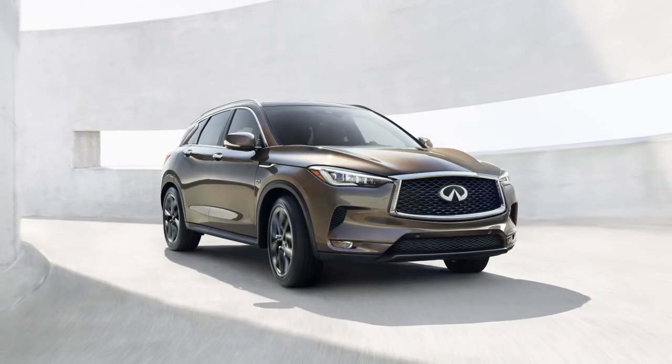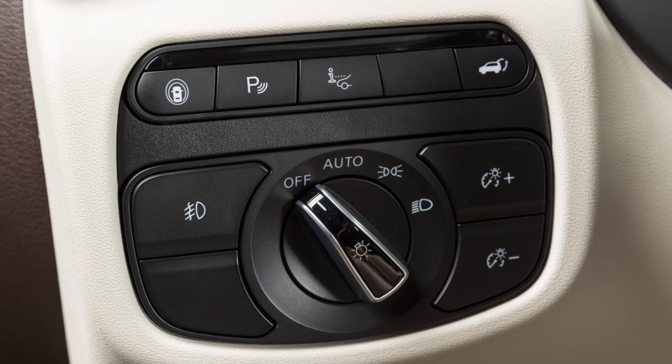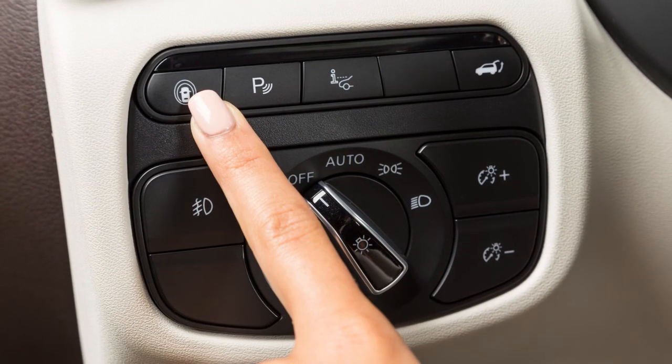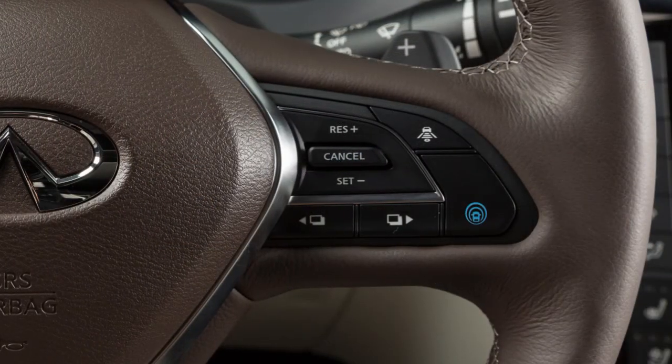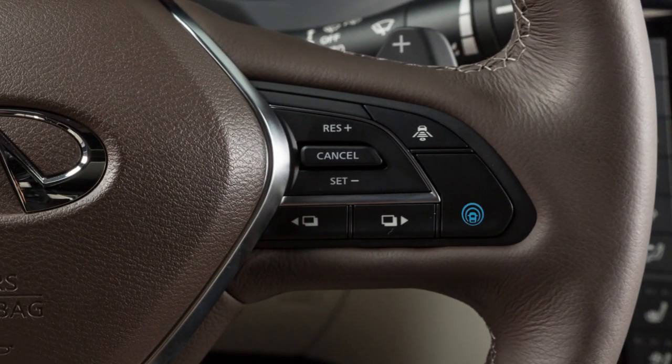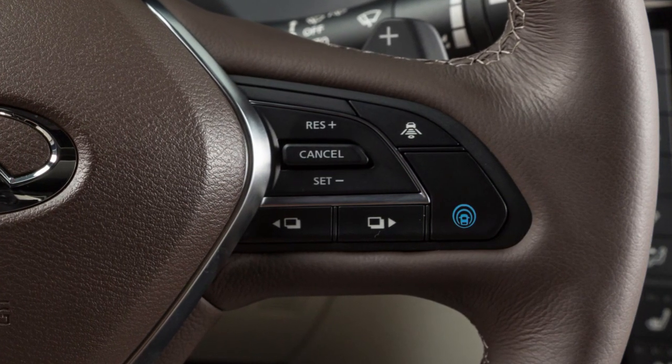On vehicles not equipped with ProPILOT Assist, you can activate or deactivate the LDW and LDP systems by pushing the Dynamic Driver Assistance switch. For vehicles equipped with ProPILOT Assist, push the ProPILOT Assist button located here to activate the LDP system.